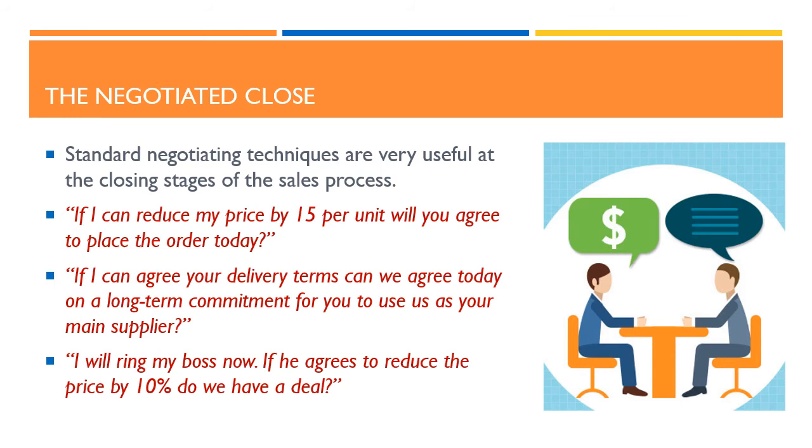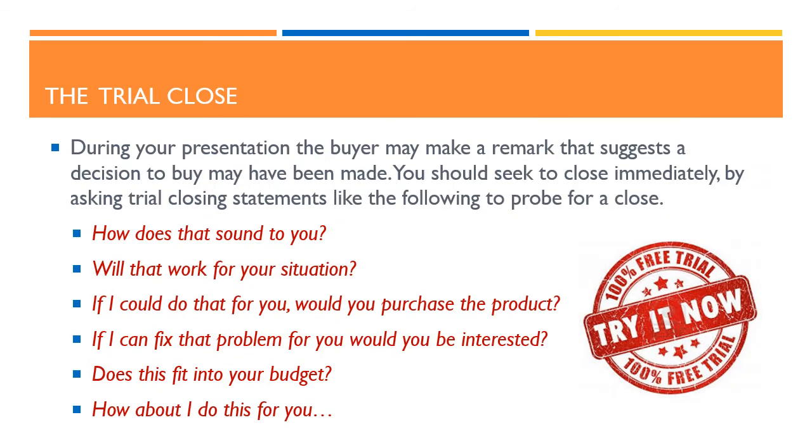Standard negotiating techniques are also very useful at the closing stages of the sales process. For example: if I can reduce my price by 15 cents a unit will you agree to place the order today? If I can agree your delivery terms can we agree today on a long term commitment for you to use us as your main supplier? Or, I will ring my boss now — if he agrees to reduce the price by 10% do we have a deal? Another closing technique is known as the trial close. During your presentation, the buyer may make a remark that suggests a decision to buy may have been made, meaning he or she may be ready to commit. You should seek to close immediately by asking trial closing statements like: how does that sound to you? Will that work for your situation? If I could do that for you, would you purchase the product? If I can fix that problem for you would you be interested? Does this fit into your budget? Or, how about I do this for you?